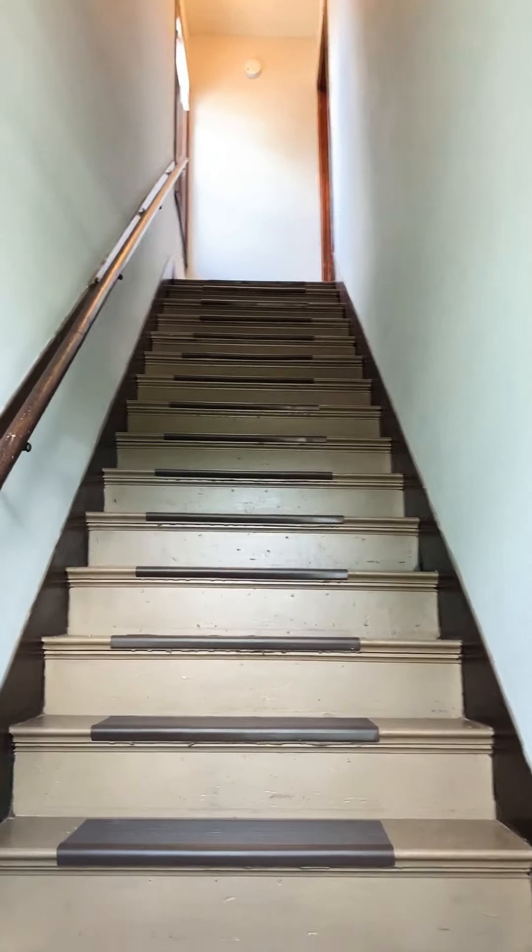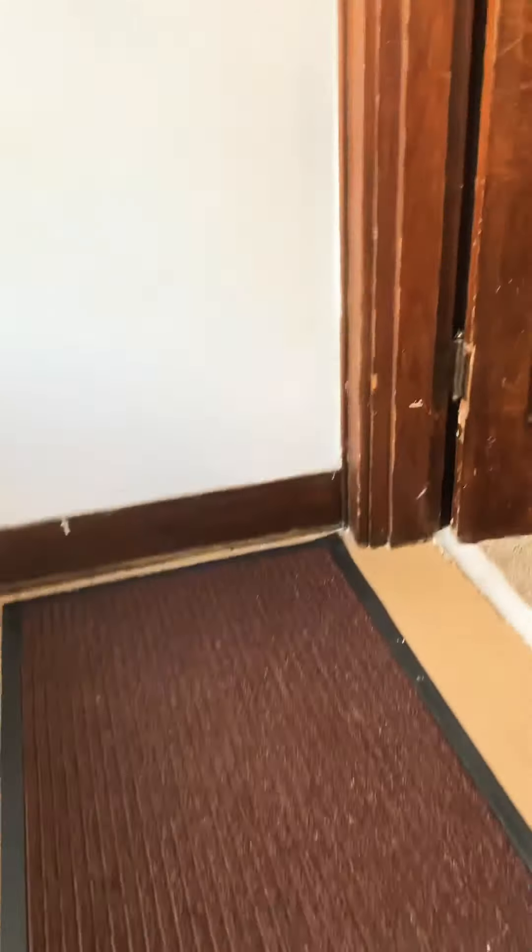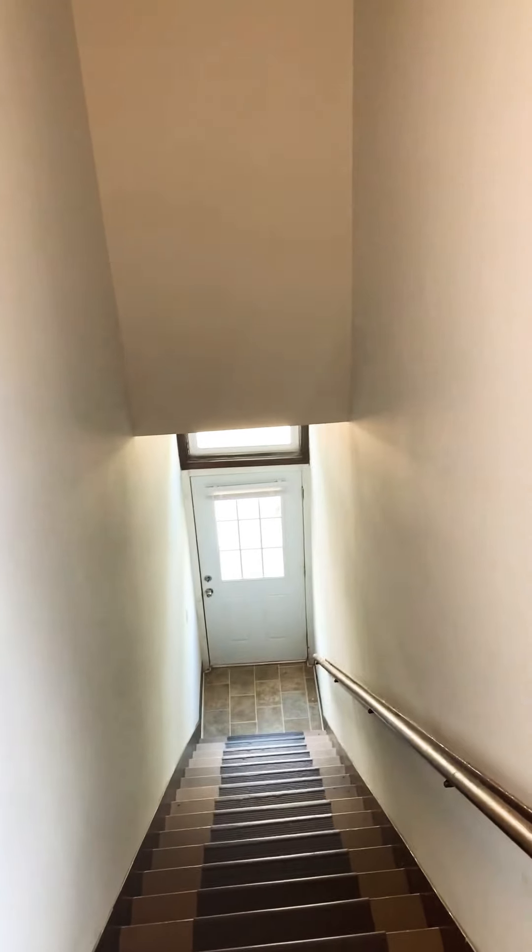This is the hallway for 1000 Allison Avenue. You'll notice we took off all the old carpet, painted the steps, and added some rubber treads — a much better look than the old carpet used to be. You can see the door on the second level here.